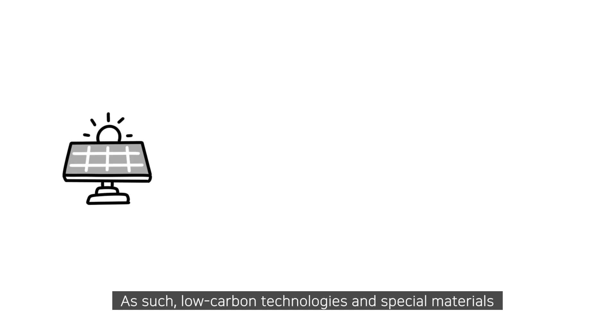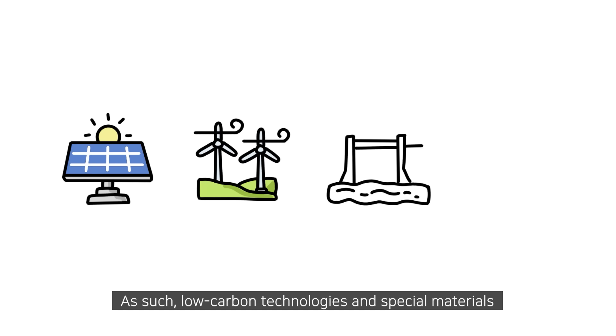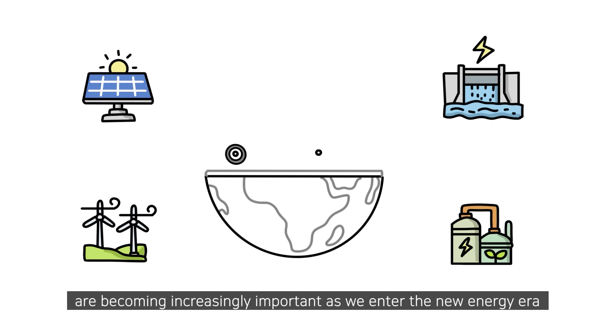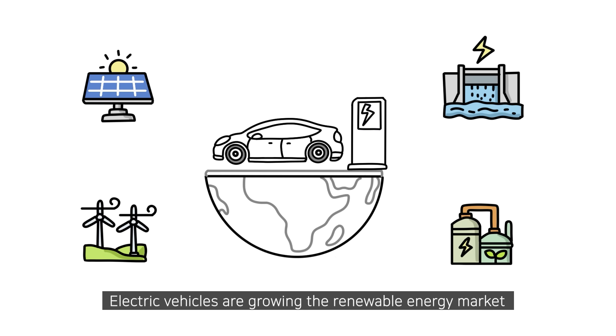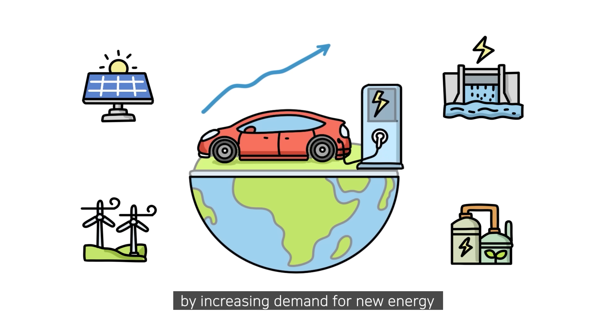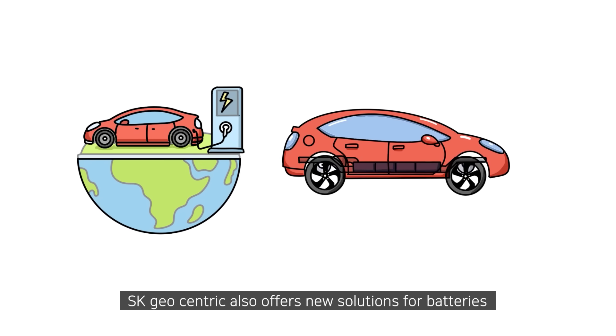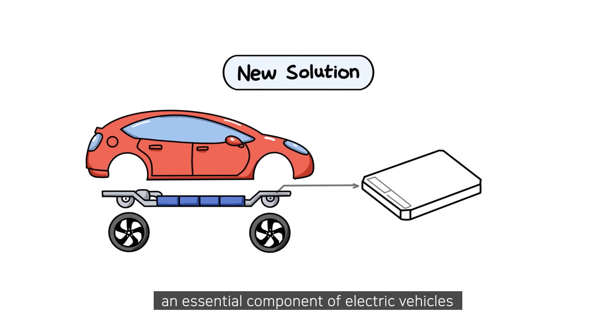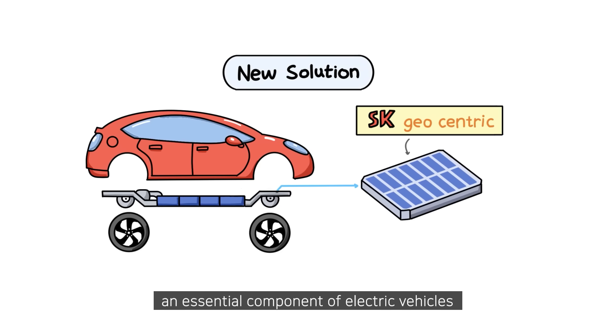As such, low-carbon technologies and special materials are becoming increasingly important as we enter the new energy era. Electric vehicles are growing the renewable energy market by increasing demand for new energy. SK Geocentric also offers new solutions for batteries, an essential component of electric vehicles.